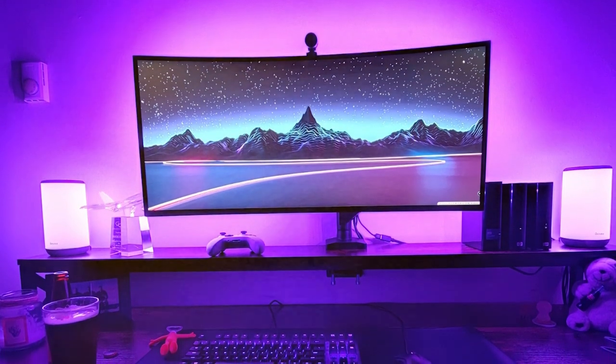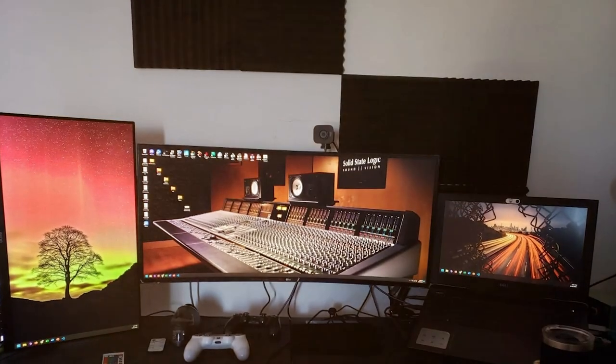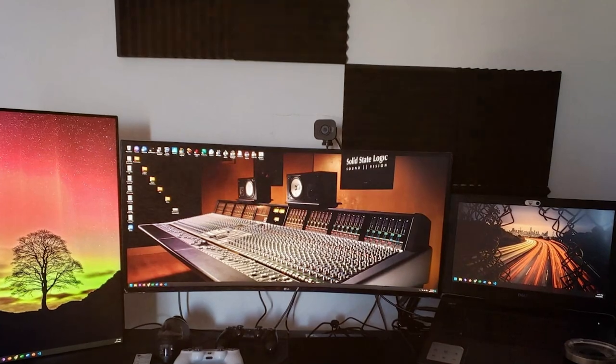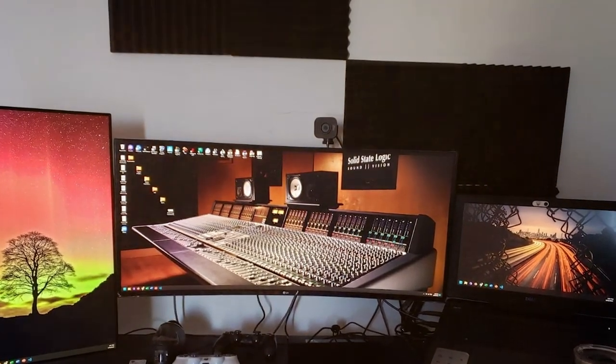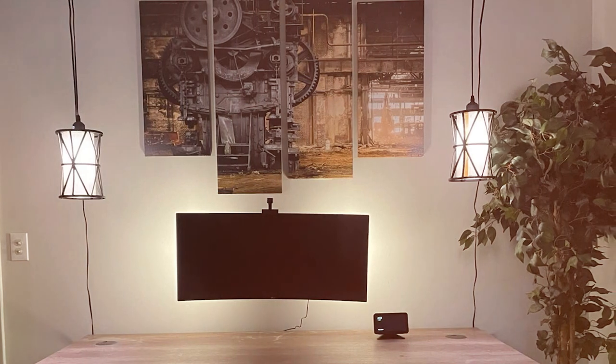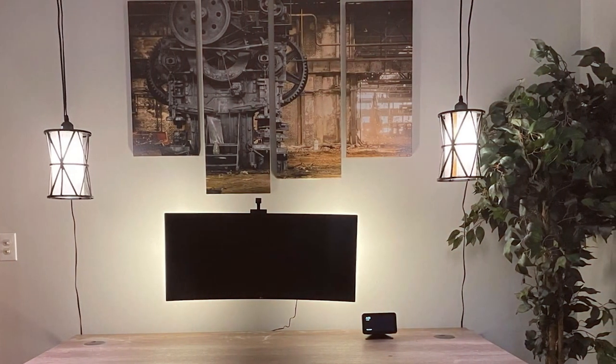Connectivity is a breeze with multiple ports, including DisplayPort, HDMI, and USB 3.0 for convenience. Whether you're a professional gamer or a casual player, the LG UltraGear 34GP83AB is a top-tier choice that will take your gaming to the next level.